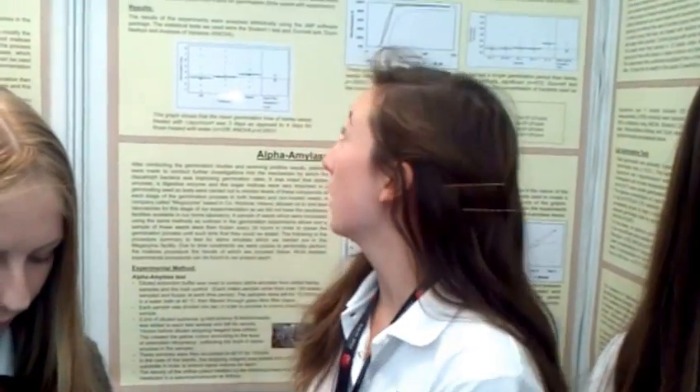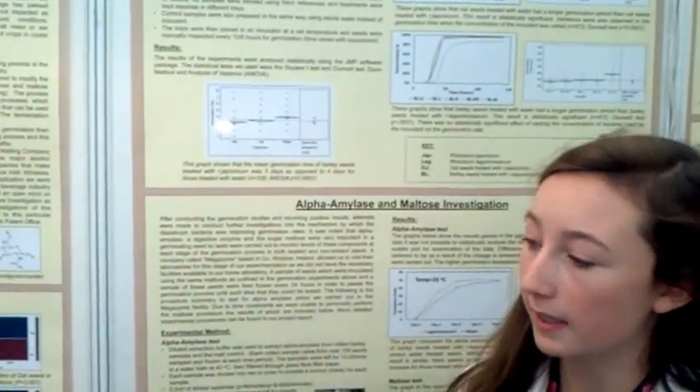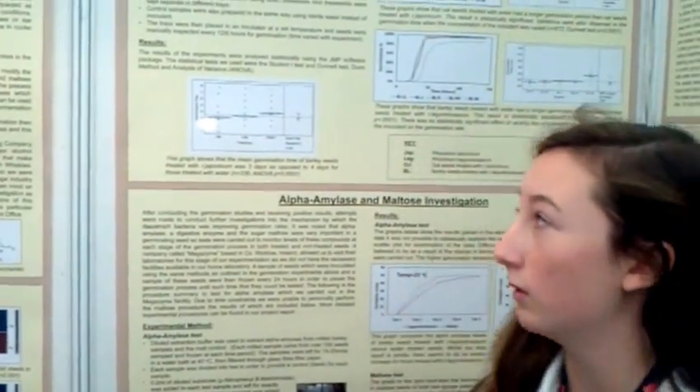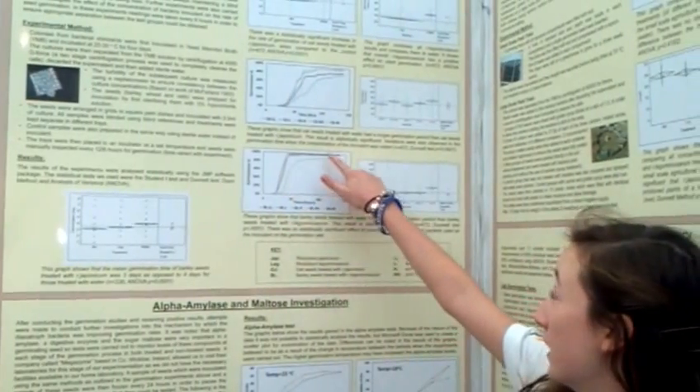We did some germination experiments where we inoculated our seeds with the bacteria that we were using. We also used water as a control, and the blue line here, as you can see, is water.